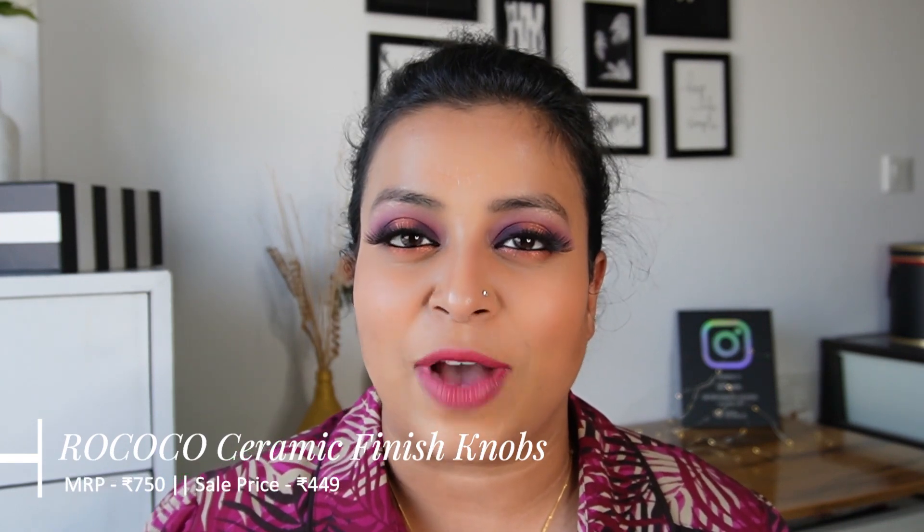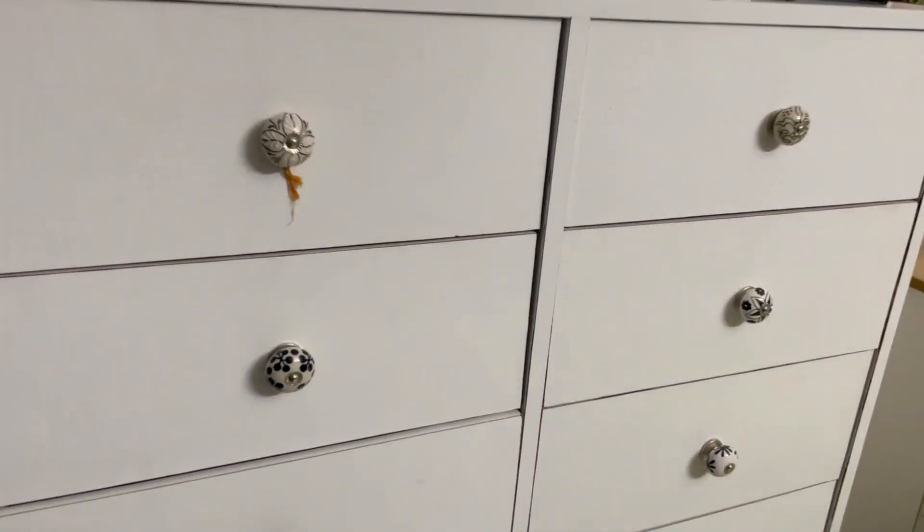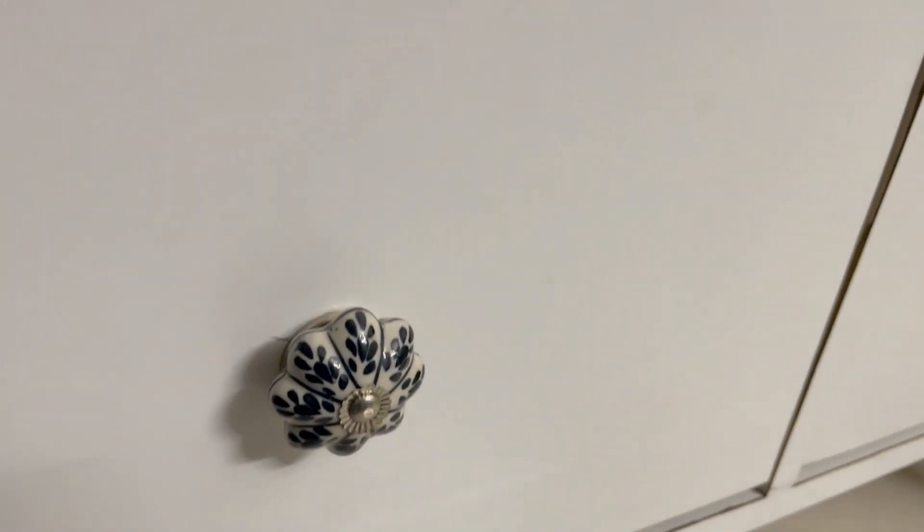I'll put the video on screen so you guys can see all the knobs and how they look — they are really beautiful and the quality is great. I purchased these knobs at 449; currently they are available at 515 and the MRP is 750 rupees. You can check out other options — I purchased black, white, and silver, but there's also a gold one and multi-colored ones available. They also come in different set sizes: set of 6, 10, 24, 25 — whatever you want. This is one of my favorite buys from 2022; whenever any of my friends visit they definitely ask me where I got these.